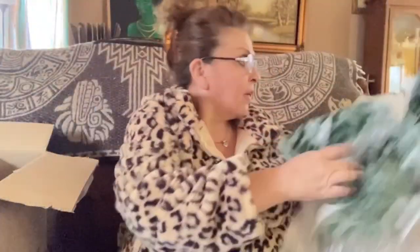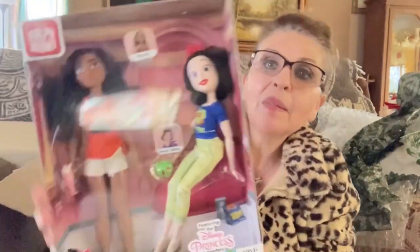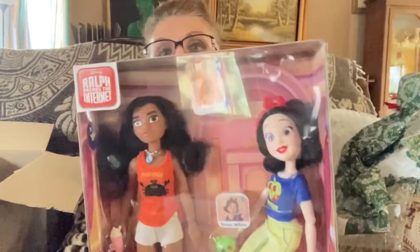She used a lot of bubble wrap and a lot of paper to send everything. The next one — I thought this was precious — it's Snow White and Jasmine. Oh, I'm sorry, it's Moana, Ralph Breaks the Internet, featuring the Disney Princess characters — it's Moana and Snow White.